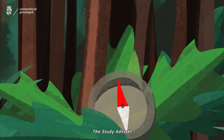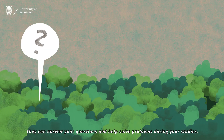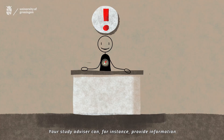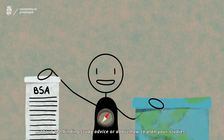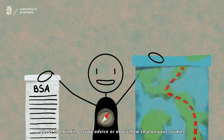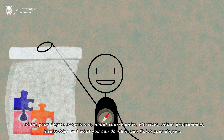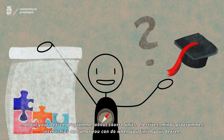The study advisor. Every degree programme has a study advisor. They can answer your questions and help solve problems during your studies. Your study advisor can, for instance, provide information about the binding study advice or about how to plan your studies, about your degree programme, about course units, electives, minor programmes, internships, and what you can do when you finish your degree.